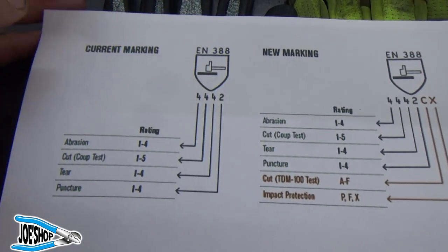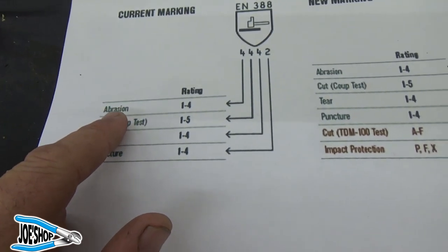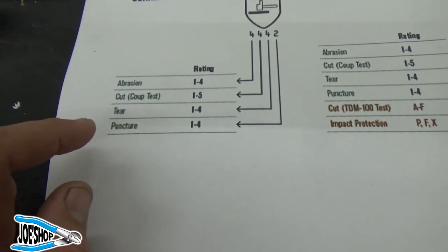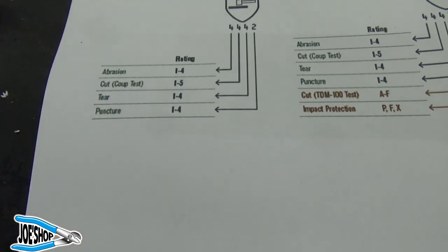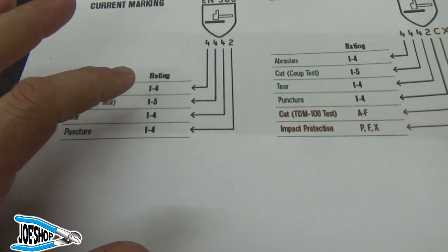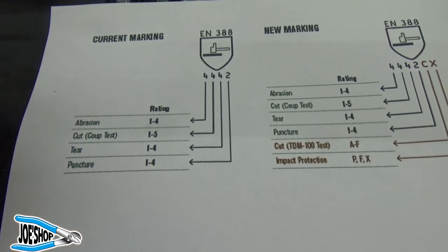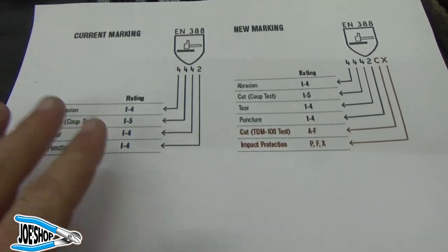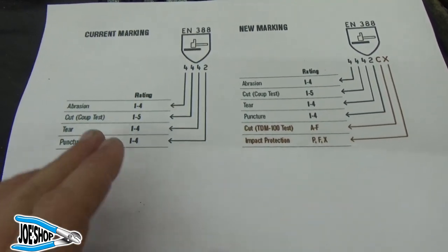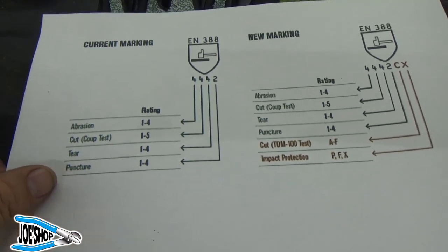Here's the chart for the EN rating. Abrasion resistance is the first number, then cut resistance, tear, and puncture. Those ratings are rated 1 to 4, 1 to 5, and then the rest are 1 to 4. Why they chose those rankings — why there's 5 as opposed to 4 — is a mystery to me.